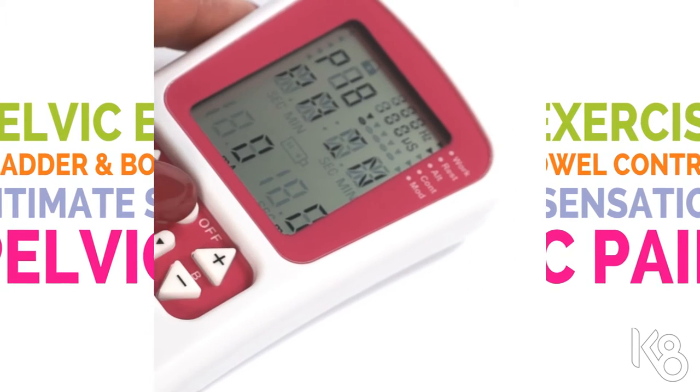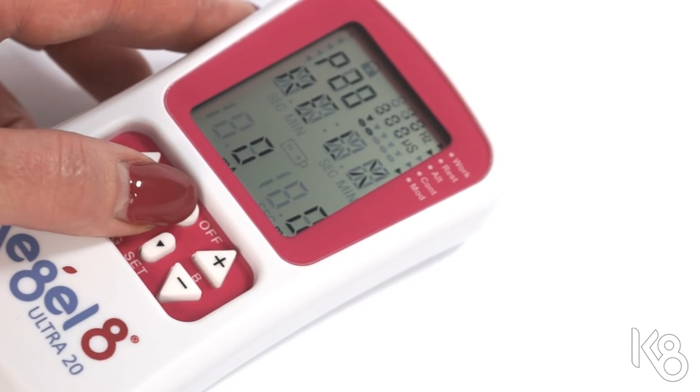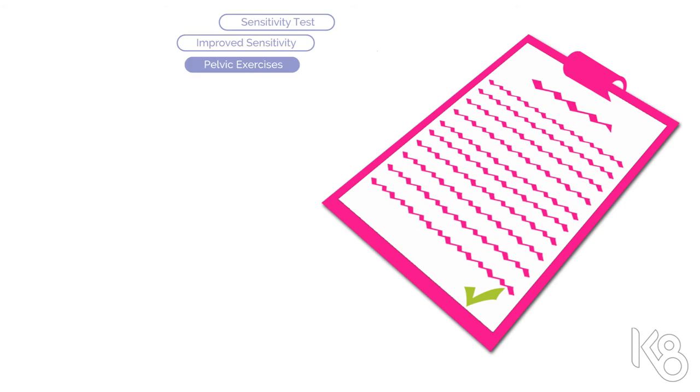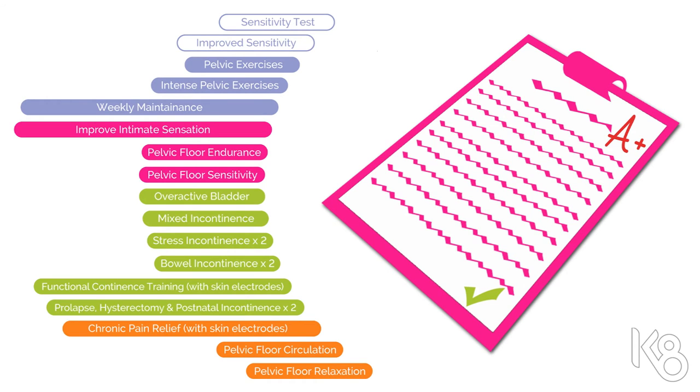Each of these categories features a number of treatment programs, and if you have difficulty choosing the one that's right for you, we're here at the end of a phone or email. We've taken the best clinical data from around the world and condensed it into 20 clinically proven treatment programs, ensuring you get the best, most up-to-date home treatment possible.